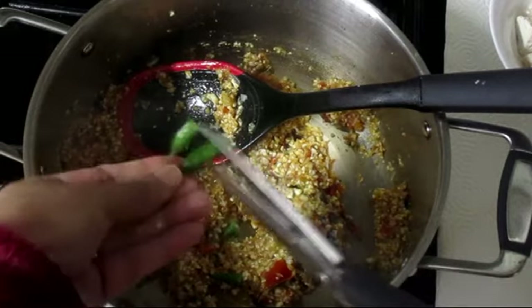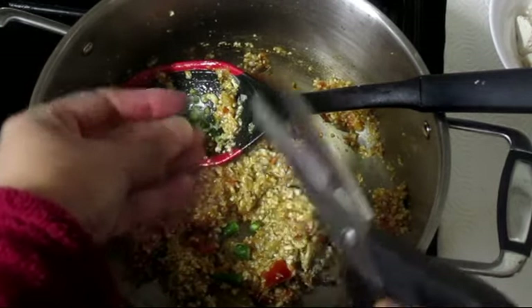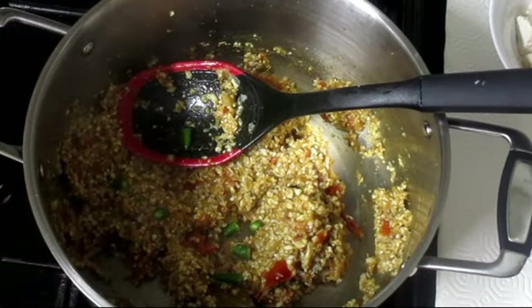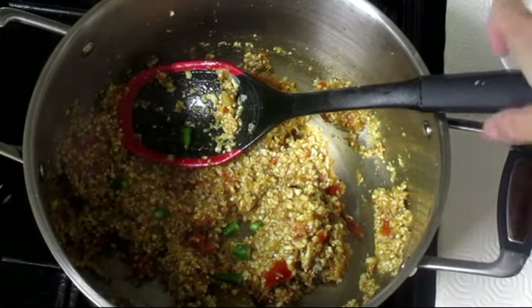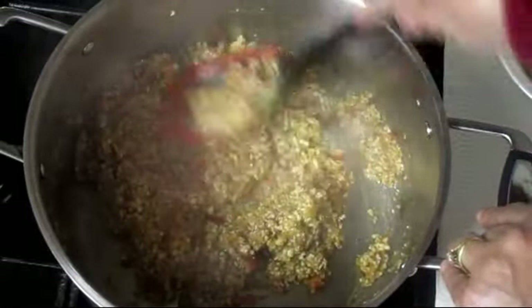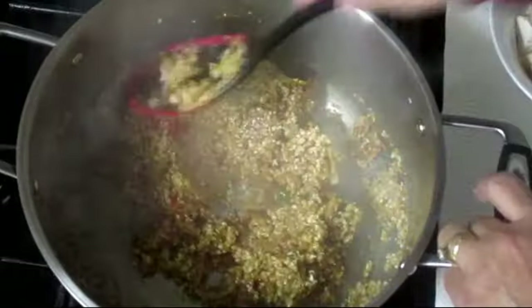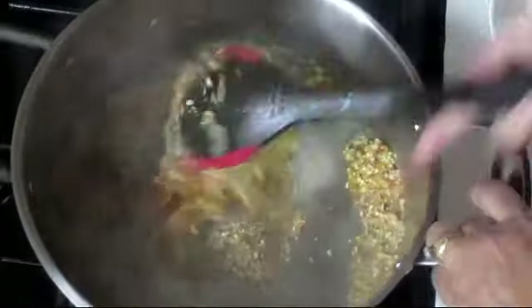Here I'm using 2 green chillies to make it a little bit spicy — you can skip them, it's entirely optional. You can skip the meat as well and eat it as a rice substitute with kebab, minced meat, or even baked or fried fish. It goes very nicely with them.